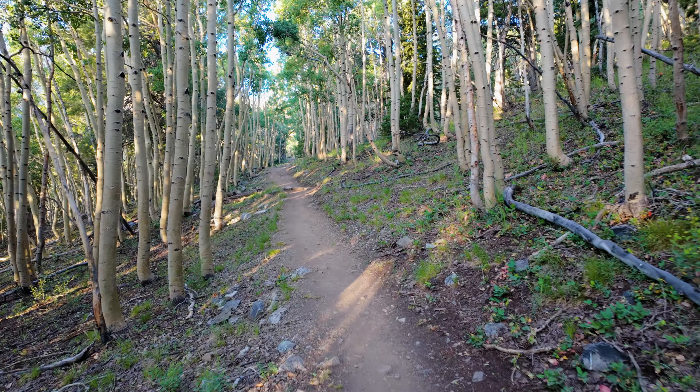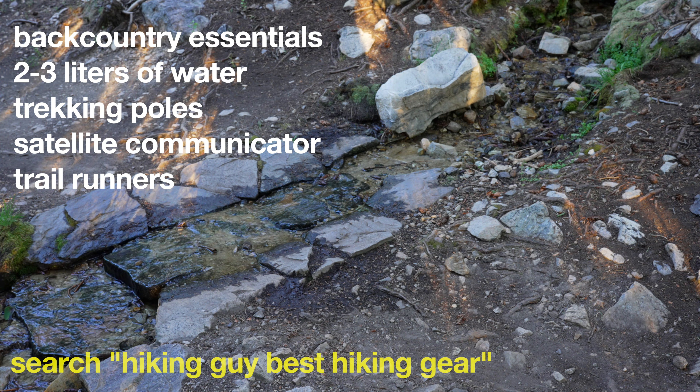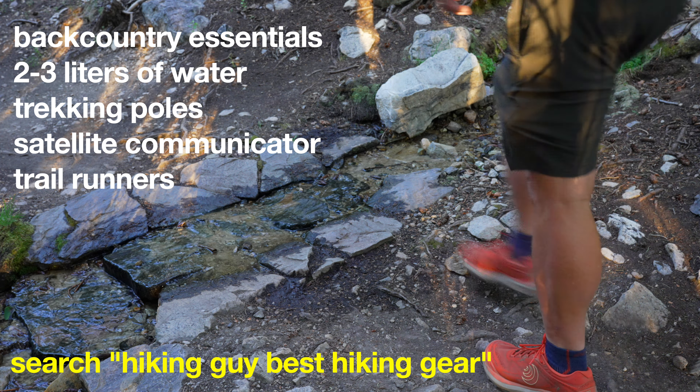This hike starts at about 10,000 feet, and it can be a struggle to get enough oxygen — you can feel winded from the start. Luckily, the beginning is pretty flat. There is a little stream in the beginning and a lake along the trail, but in general you're going to want to bring between two and three liters of water, all of your backcountry essentials, and some extra layers for above the tree line. I like to do this in trail runners, which are more comfortable on my feet.